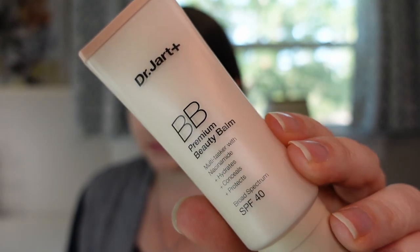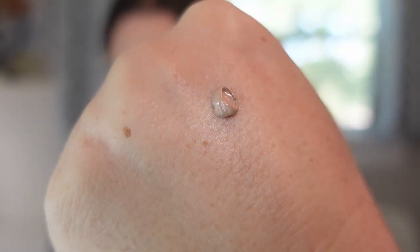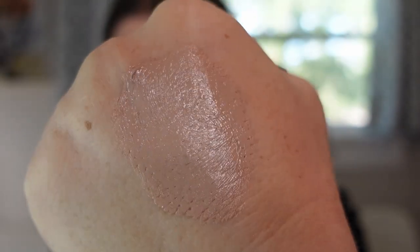The next foundation or balm is from Dr. Jart — this is the Premium Beauty Balm with SPF 40 in shade Fair Light. This technically didn't release in 2022; it was released several years ago but was reformulated this year. I never tried the original, only this reformulation, and it is gorgeous — super luminous, super hydrating. I equate it to what you'd want on your skin going to the pool or beach all day. It doesn't slip off even in humidity, and it's a long lasting formula, so I'm a huge fan.